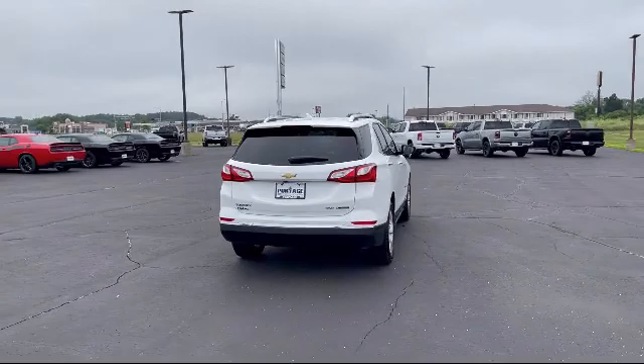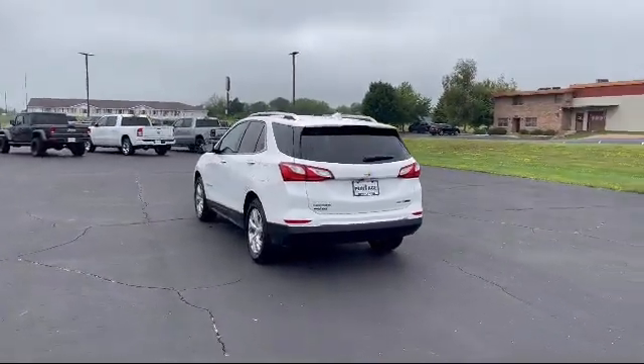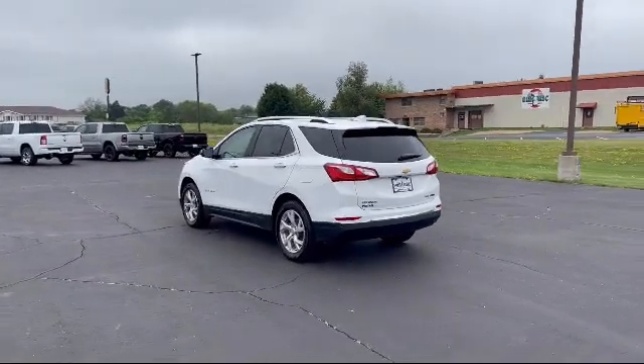It also features heated front seats, hands-free liftgate, cross-traffic alert, front collision mitigation, and has less than 60,000 miles on the odometer.